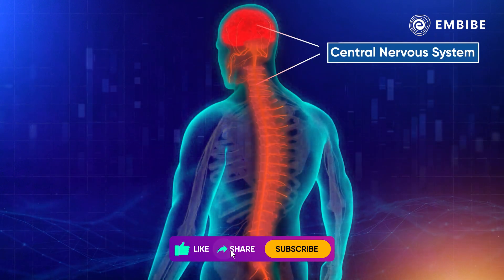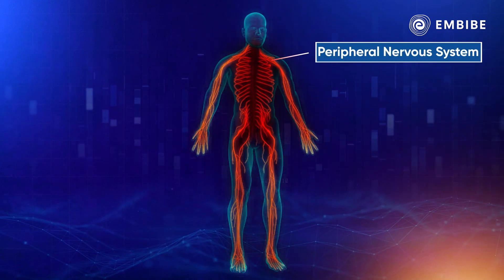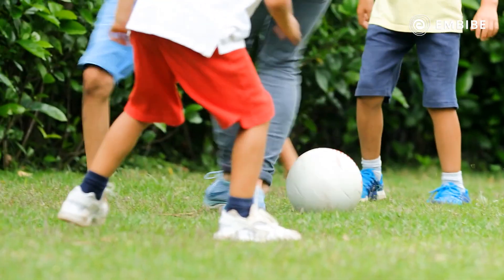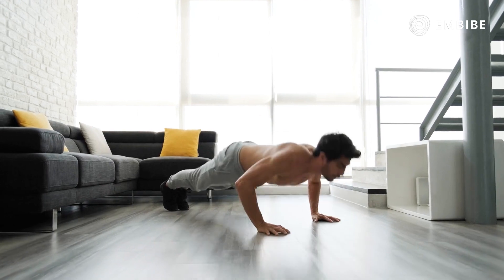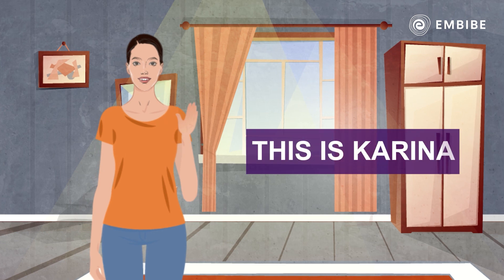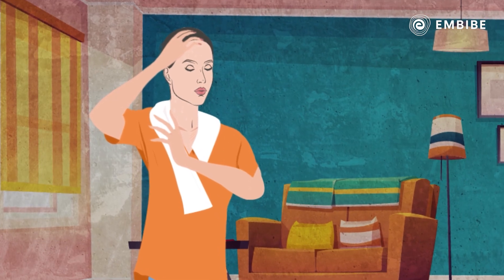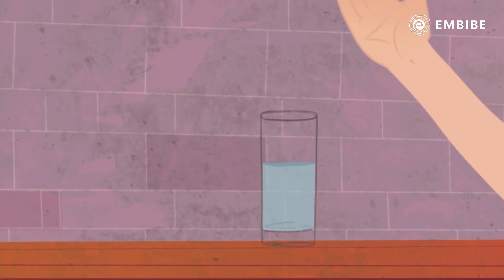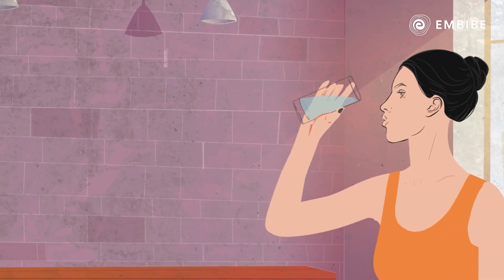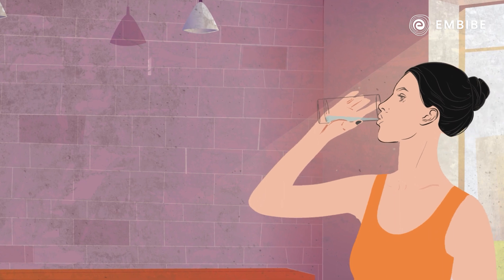The human nervous system is divided into two parts: the central nervous system and the peripheral nervous system. Let's see how this complex-sounding system works in our everyday life. This is Karina — she just came back from her aerobics class and is exhausted. Let's understand the larger system at play behind the seemingly simple action of grabbing a glass of water and drinking it.